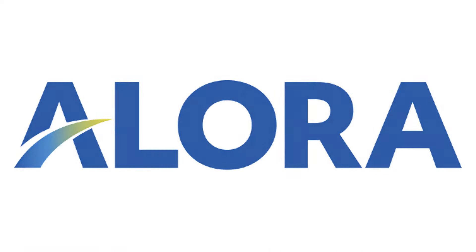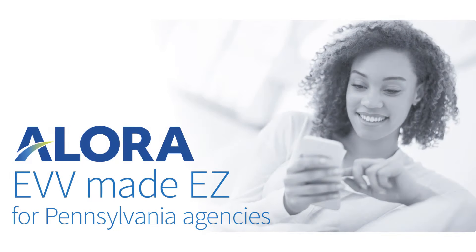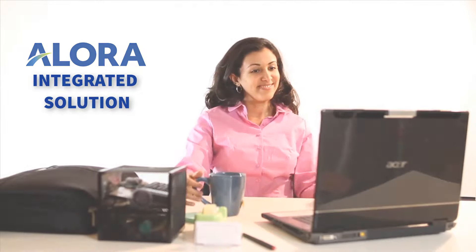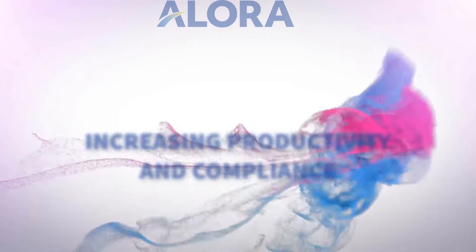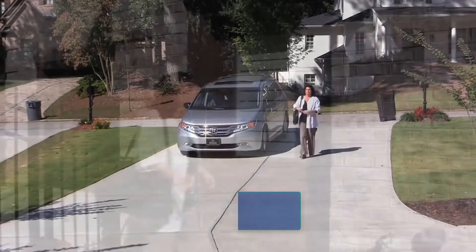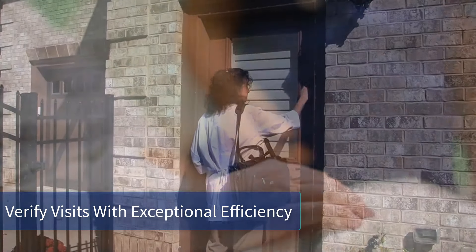Allora is an all-in-one home health software with a built-in EVV solution. An integrated solution within Allora home health software for increasing productivity and compliance, as well as ensuring that Pennsylvania home care agency visits are verified with exceptional efficiency.